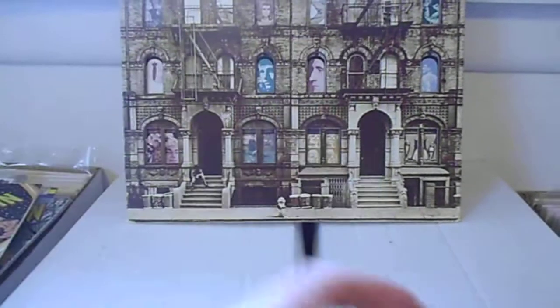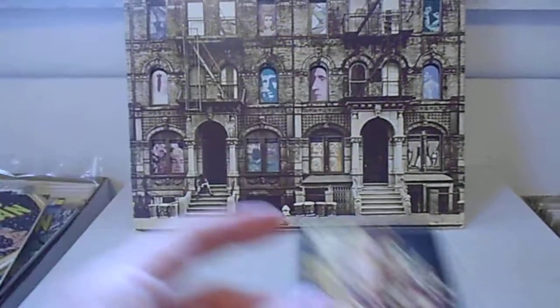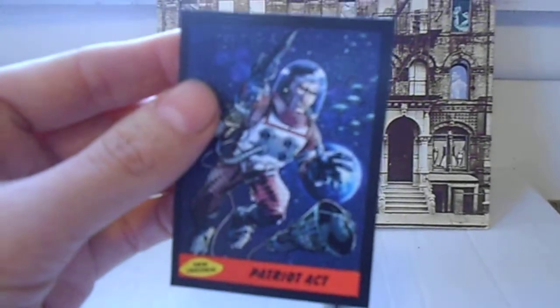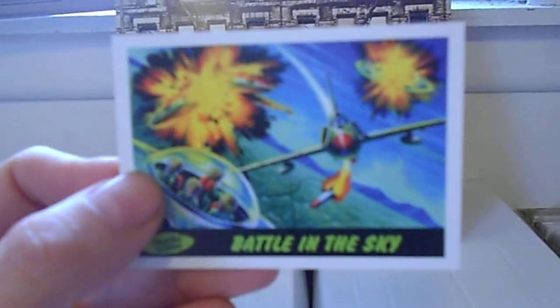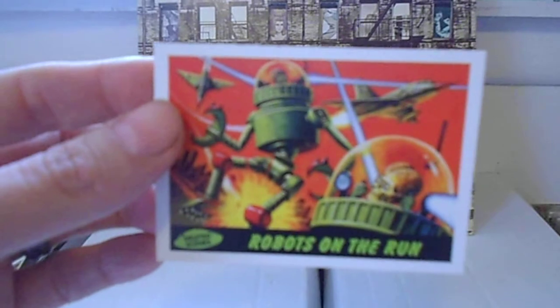And he also sent me a bunch of Mars Attacks cards that are actually pretty cool. The artwork is pretty nice. I remember Captain Strangelive showing these off. These are incredible. I think these are like a reissue of an early series from the 60s, or are they newer ones? I don't know. But yeah, these are pretty neat.